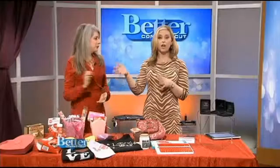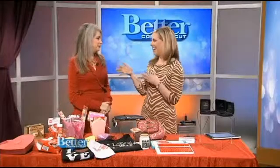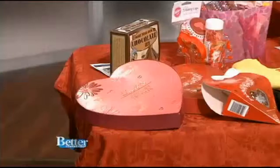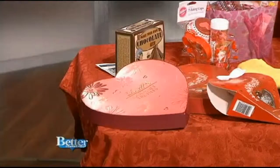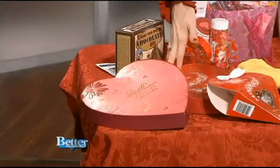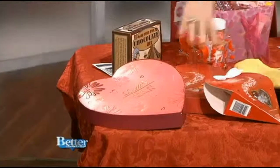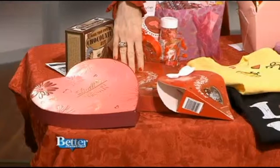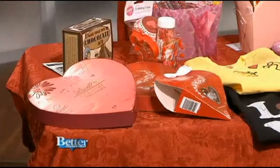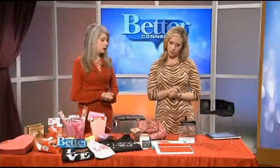I heard this on the radio and I think it's true: if you're newly dating and you don't know what to get, stick with the chocolates. Women love them. And even if you're not newly dating, I'm never going to turn down some dark chocolates. These are affordable — these are the Lindt Lindor chocolate truffles. This one's only $4.99 and the bigger heart-shaped box is $9.99. You can get the chocolate truffles or their gourmet truffles, which are a combination of different flavors.